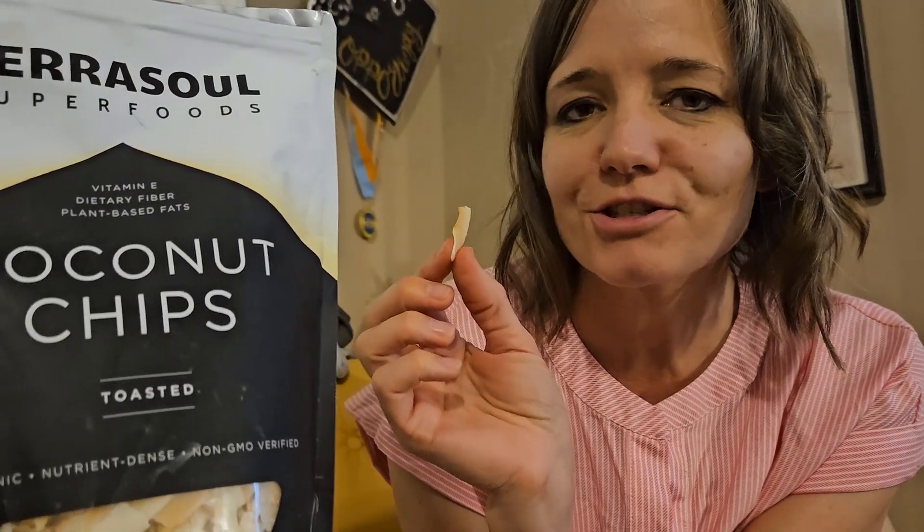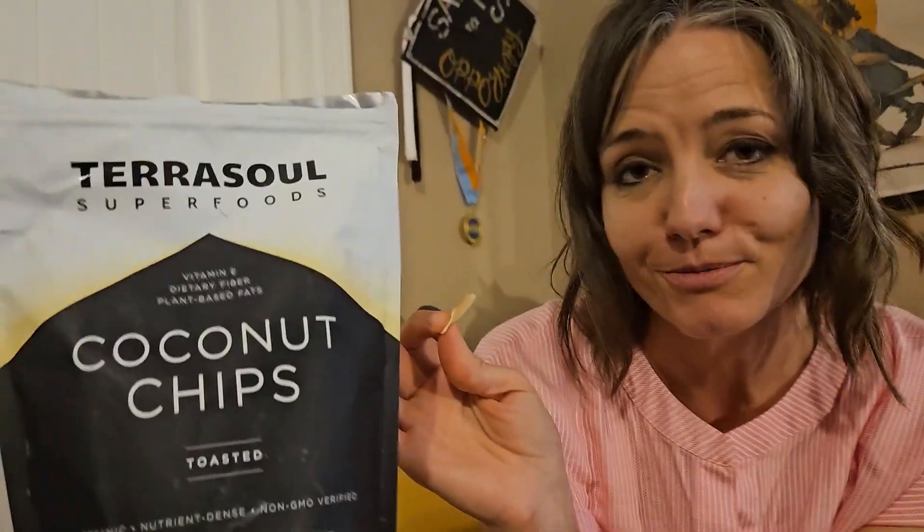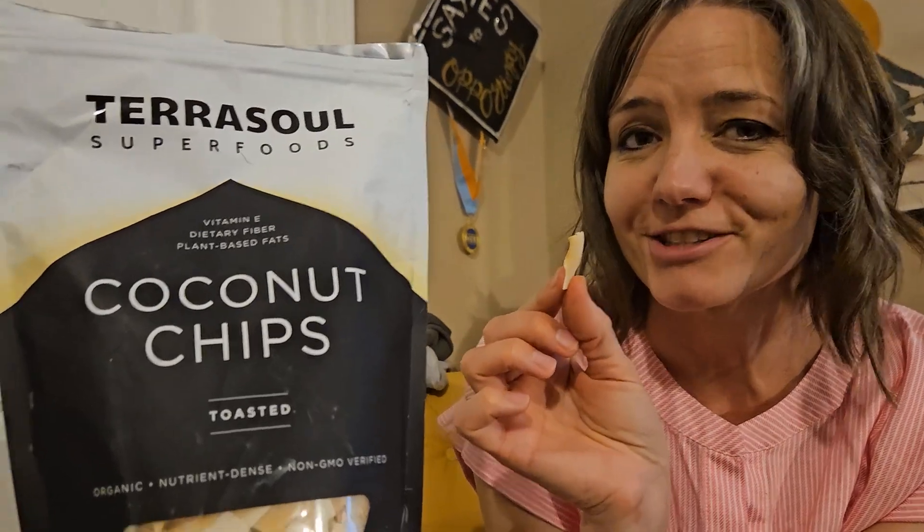You can eat these straight out of the bag — they're very fun. I got them to put into my trail mix that I'm trying to recreate and it tastes so good in trail mixes, but really they say on the back of the bag you can add this to savory or sweet, and I totally believe it. I want to use it in baking, like sprinkle on top of muffins or something. They're very tasty.